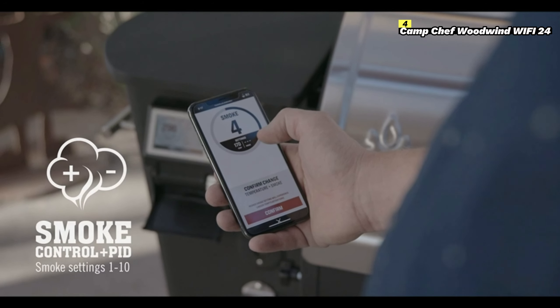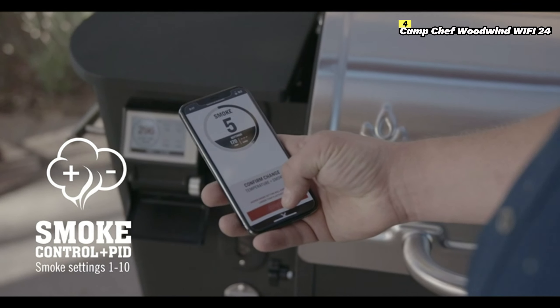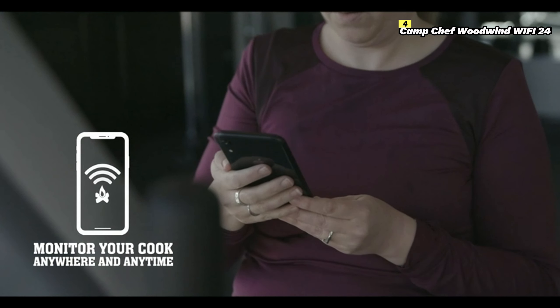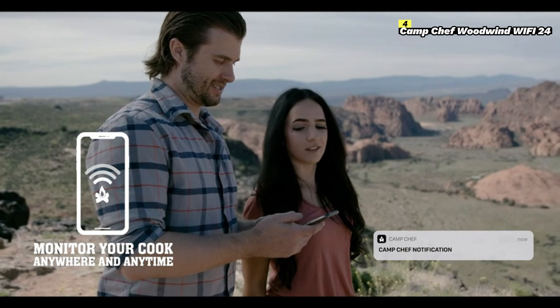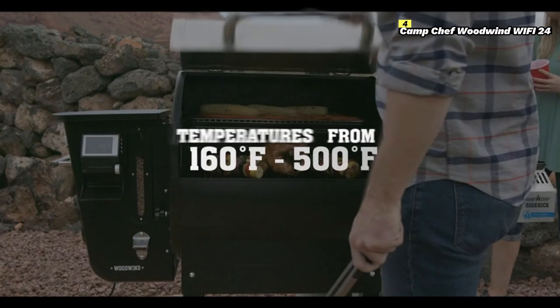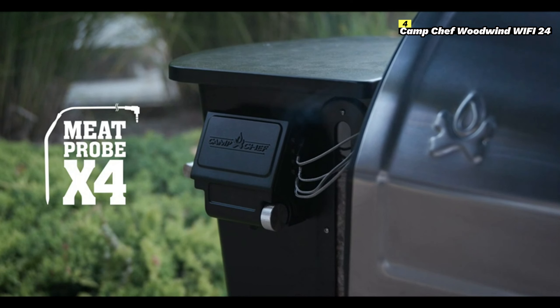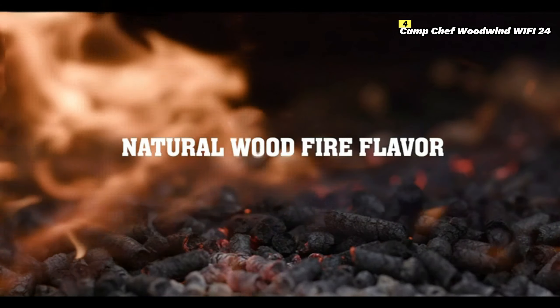One of its most impressive features is the Wi-Fi and Bluetooth connectivity, allowing you to monitor and control your cooking remotely through the Camp Chef Connect app. This means you can adjust the temperature, monitor your food's internal temperature, and even receive notifications right from your phone. This hands-free convenience is ideal for long smoking sessions or multitasking during busy cookouts.